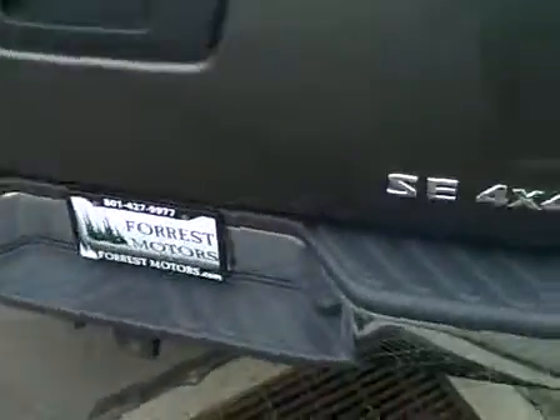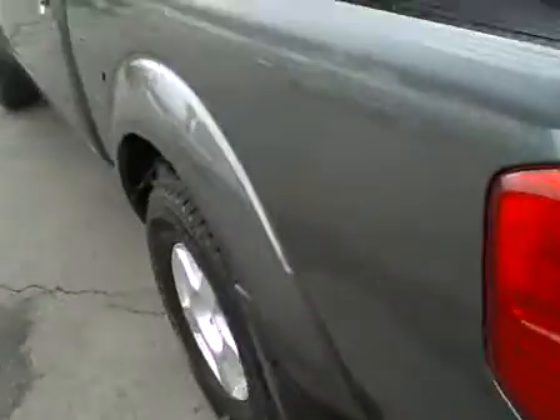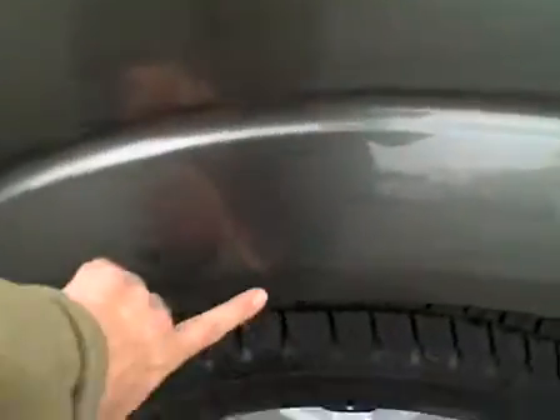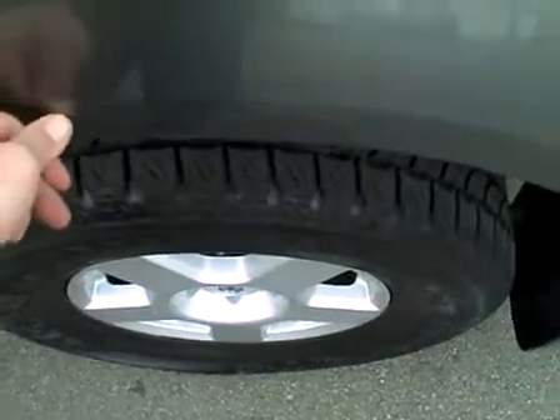Truck bed right side is great, the rear bumper excellent, rear tailgate looks good. Left side of the truck bed is really clean with a couple of light clear-coat scratches right here — very minor, feels like they'll come right out.